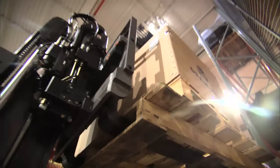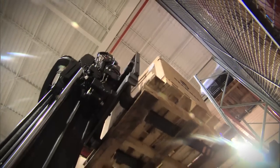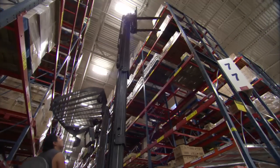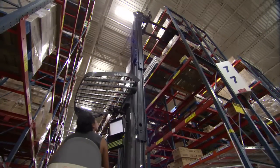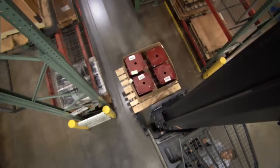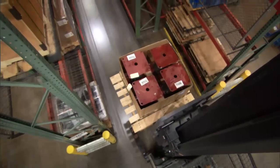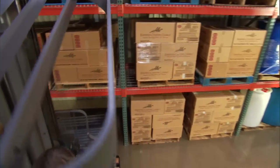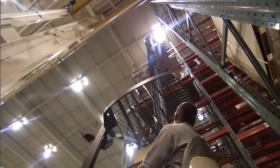What could it mean to your operation if you could lift a thousand more pounds than today at any height? What if your operators had a clearer, more comfortable view of the forks at any height? Imagine the possibilities. More capacity, higher than ever before. More visibility to improve productivity and safety. More pallet positions in the same space.